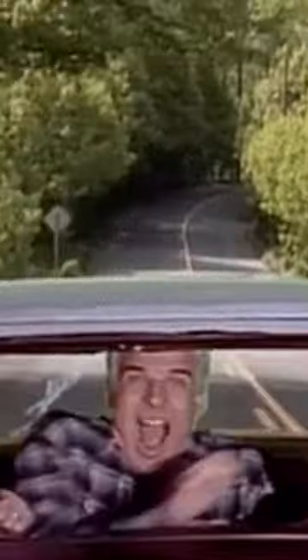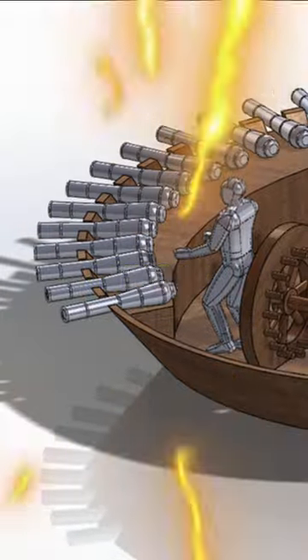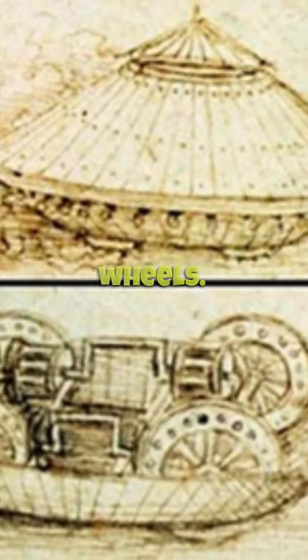Think of it as the ultimate party wagon for the medieval battlefield, designed with parallel rows of cannons, perfect for, you know, the old shoot and scoot. And it wasn't just firepower that made it special. Oh no, it had wheels. Yep, all the rage in the 1480s.